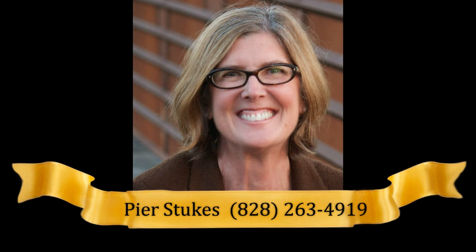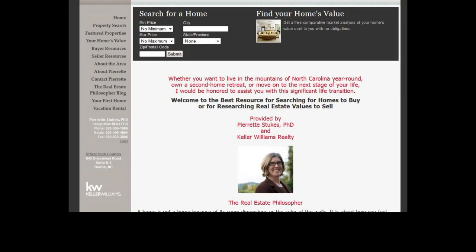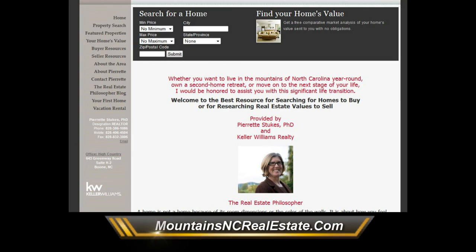Don't wait — contact Pierre Stooks with Keller Williams High Country Realty at 828-263-4919 or online at mountainsncrealestate.com.